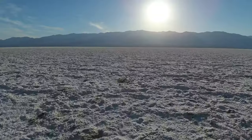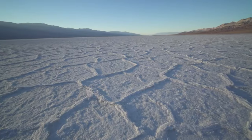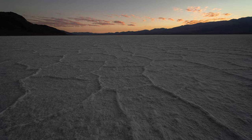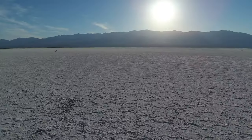While it may look like a snowy wonderland, the ground is in fact covered in a thick layer of salt. The extreme heat of the desert causes the water to evaporate rapidly, leaving behind minerals such as salt.